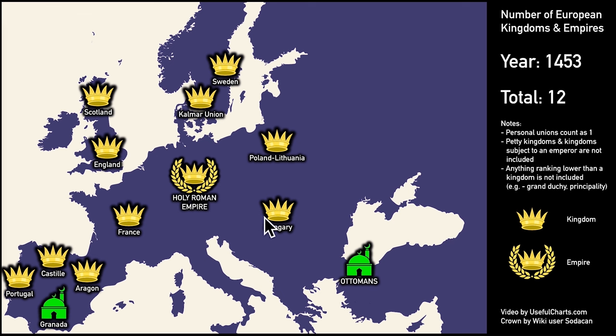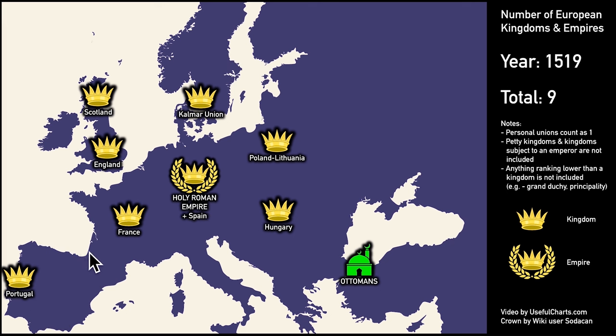The only other things to note on this map: Sweden has broken away from the Kalmar Union for a brief period, and Naples has been subsumed by the Crown of Aragon. Moving to 1519 — the year Charles V from the House of Habsburg was crowned Holy Roman Emperor. Just three years before that, he became the first king to rule both Castile and Aragon in Spain. By that point the Spanish Reconquista was finished, the last Islamic holdout in Granada having been defeated. During his reign, Charles V controlled more of Europe than any other monarch since Charlemagne.